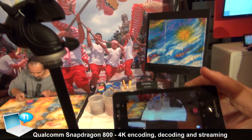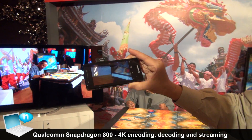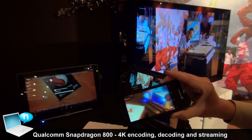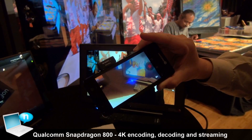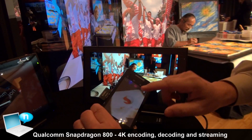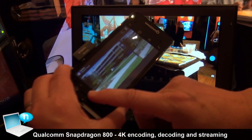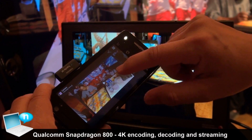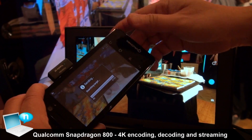We'll be transferring this video from this device over to the tablet which is over here, and we are using a technology called TransferJet, which is kind of an NFC-type technology except that the throughput is a lot higher than NFC. Let me find the video that we have just taken — we select the video and then we enable the TransferJet.